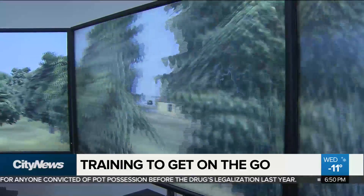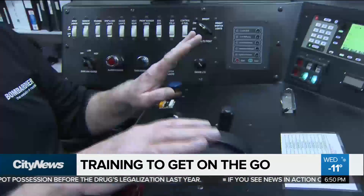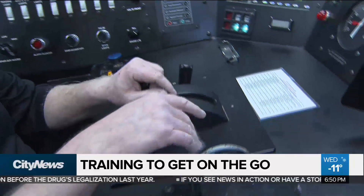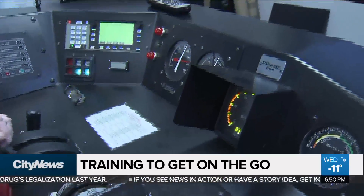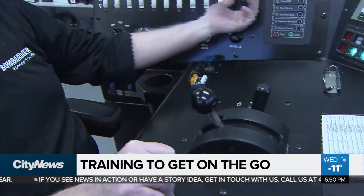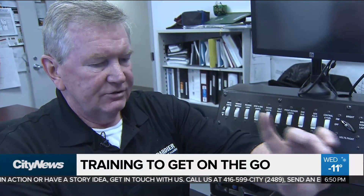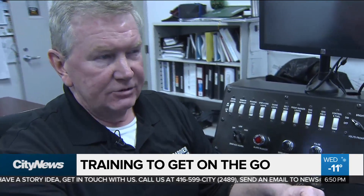All potential GoTrain conductors must first start in this simulator. This is an actual engineer's workstation. There are brakes, there's what's called a reverser, this is a throttle, there are headlight switches, there are gauges for their air brakes, a speedometer, and there's also an amperage meter.